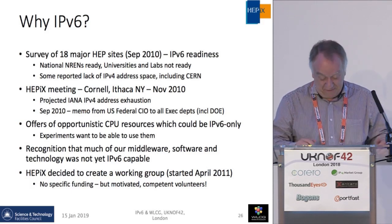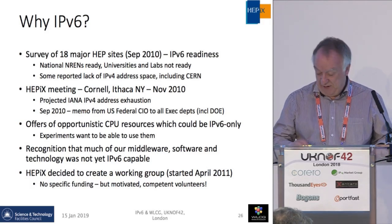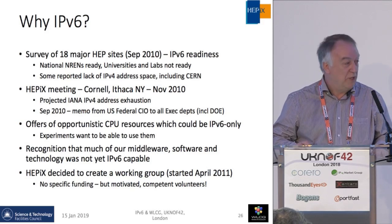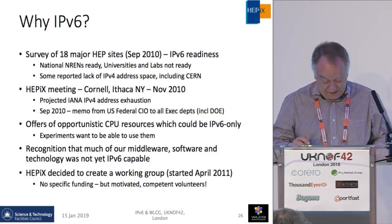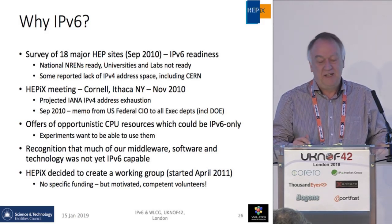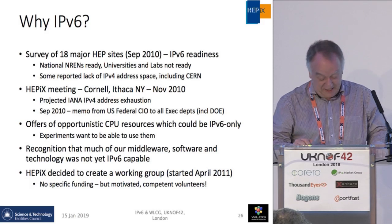In November 2010, IANA announced its imminent running out of IPv4 and the fact that the regional authorities would also run out. Our US colleagues reported a memo from the president via the federal CIO saying all executive departments, including the Department of Energy which does particle physics, needed to be IPv6 compliant within two years. We were also aware of potential opportunistic cloud resources that could be IPv6 only. We realized we had a board of 50 applications that needed to be checked, and almost without exception every developer had dug down into the network layer and done their own network address handling — a complete mess — so we realized it was going to take ages.